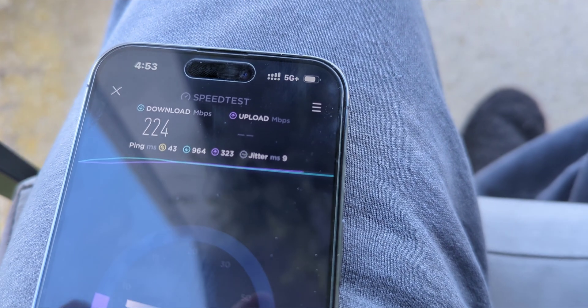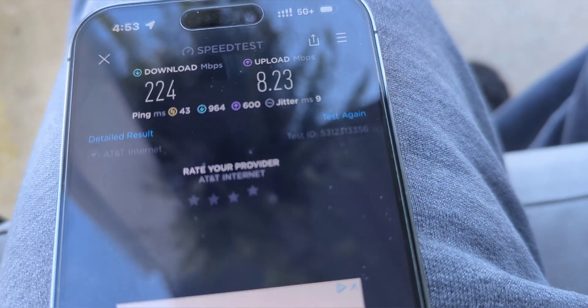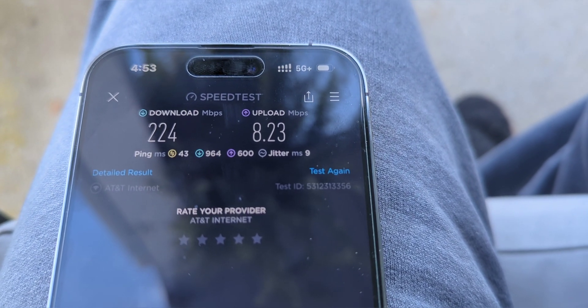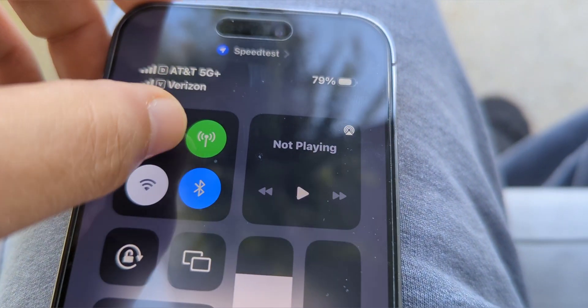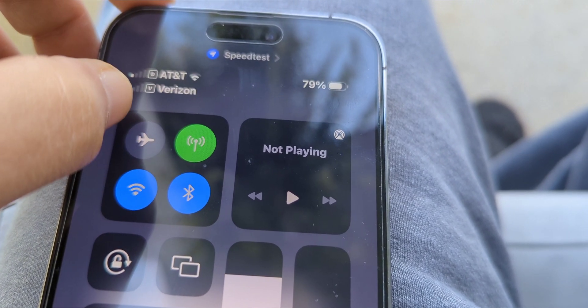We are not getting aggregation on the iPhone yet. We don't know if and when that's going to happen — we shall see. Here's a speed test: 224 down, 8 up.